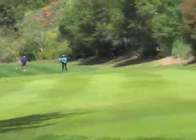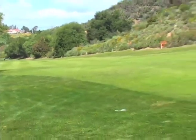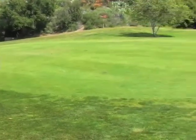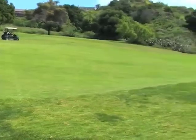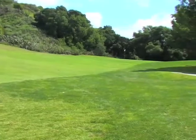Our eighth hole is not very long, but we have a fairway that's kind of falling and sloping to the right that forces a player to try to control his tee shot so it doesn't run off into the right-hand rough. And then hit kind of a medium to short iron into a green that's one of our more challenging greens.